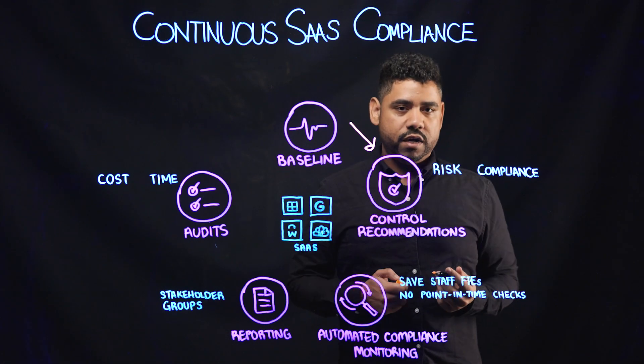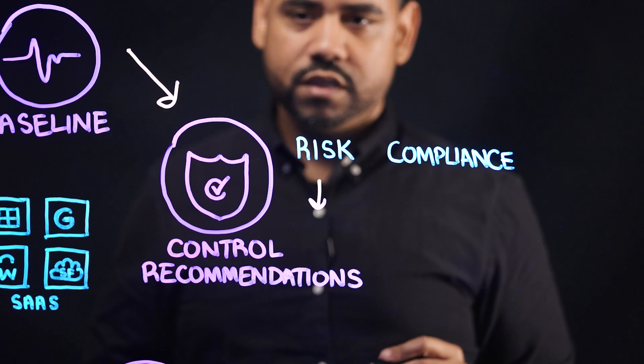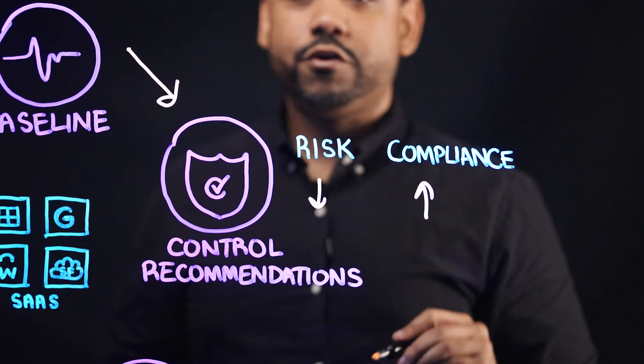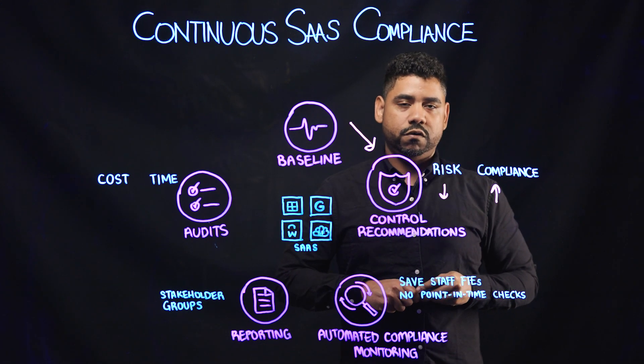but we also offer them additional settings and features to drive down risk and increase their compliance posture across those individual frameworks.